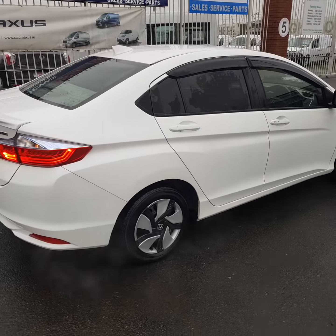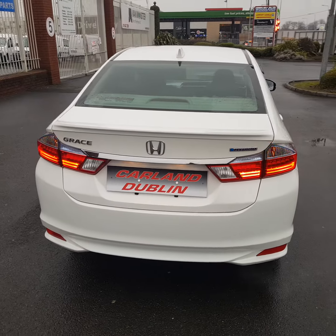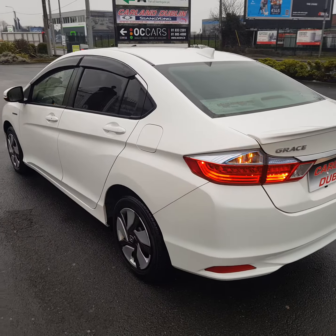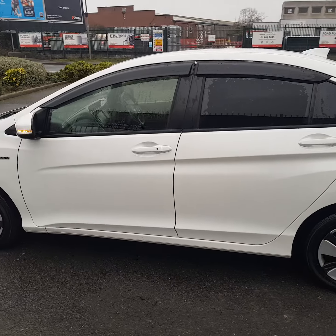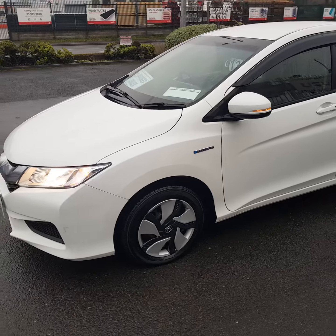Stunning vehicle. This one's finished in pearl white with lots of spec like the LED rear lamps and wind deflectors. It's a 1.5 hybrid, comes with a brand new NCT for two years and two years Carland warranty, fully serviced.